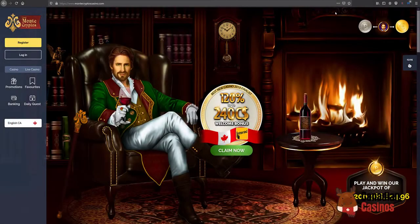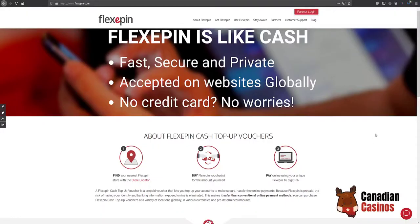Hey everybody, it's Todd again. I'm here with CanadianCasinos.ca. Today we will be depositing with Flexi Pin at the Monte Cryptos website — do you get what they've done there? Monte Cristo, Monte Cryptos. I will show you Flexi Pin right here; this is the website.